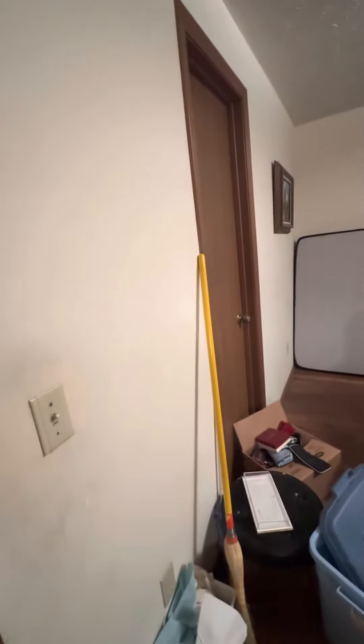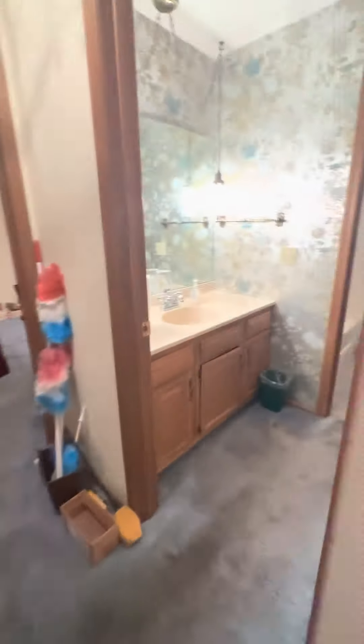This bedroom has access to the bathroom which is in here — that would go to the bedroom there.